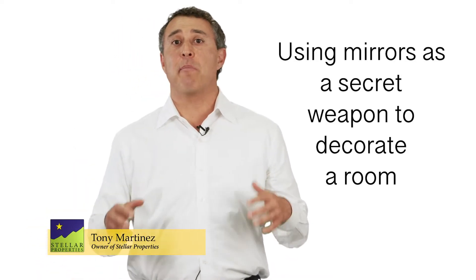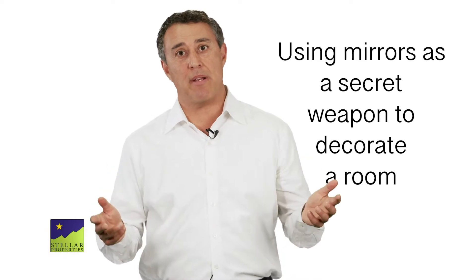Hi, I'm Tony Martinez from Stellar Properties, and today I'd like to talk about using mirrors as a secret weapon to decorate a room.